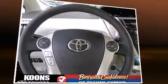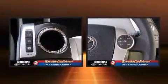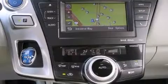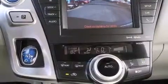Heated door mirrors, remote keyless entry, and one-touch window functionality are also included. Storage solutions are integrated throughout the interior, demonstrating thoughtful attention to detail. A premium sound system with six speakers provides you and your passengers a sensational audio experience.